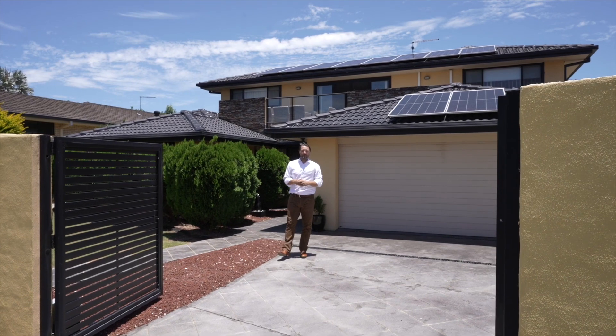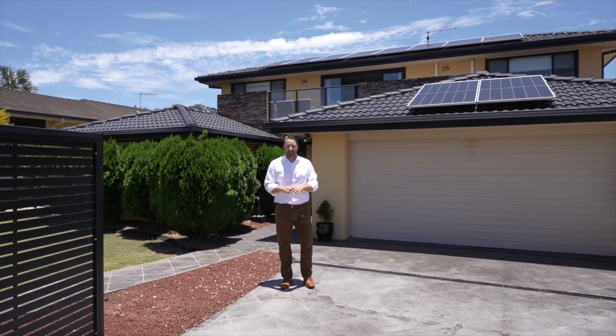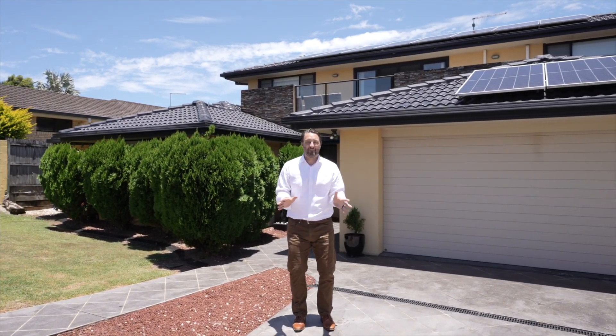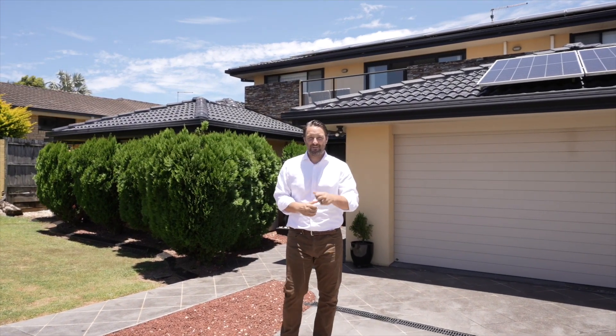Hello, Braden here from Bell Property Byron Bay, Lennox Head, and welcome to Five Sugar Wharf Place. This exceptional and deceptive home has six bedrooms, three bathrooms, parking up to seven cars, and sits on over 1,600 square metres of land. Let's go check it out.